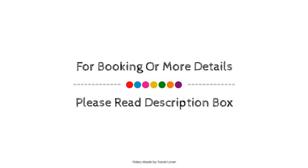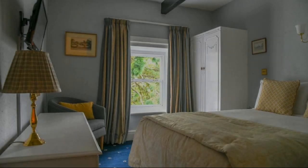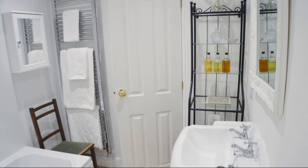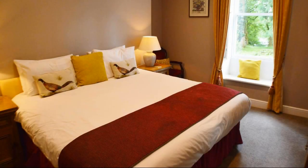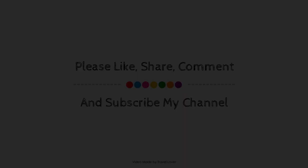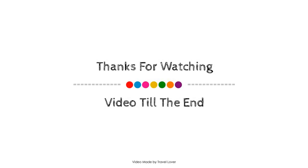Thank you for watching the entire video. I hope you enjoyed this video. Take care.